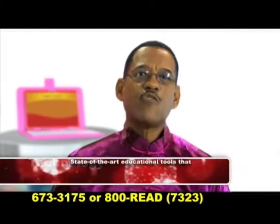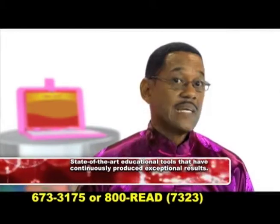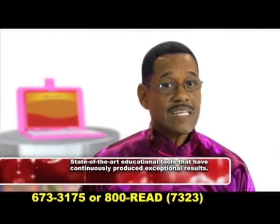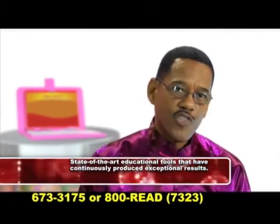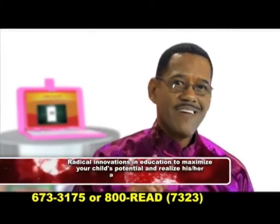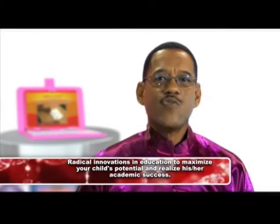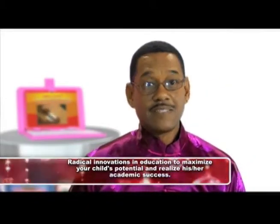We at JJ and Friends have always worked to provide you with state-of-the-art educational tools that have continuously produced exceptional results for your child at exam time. We are determined to continue delivering radical innovations in education to maximize your child's potential and realize his or her academic success.